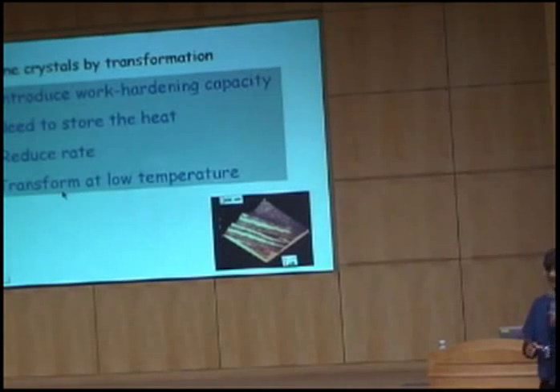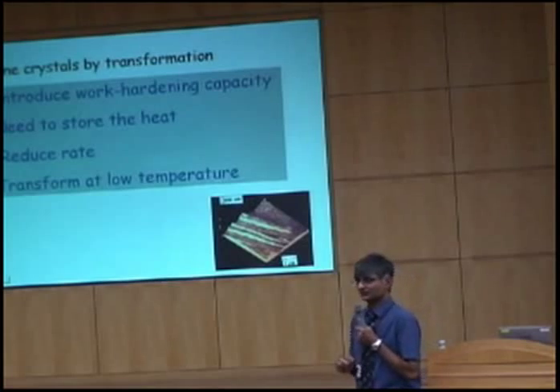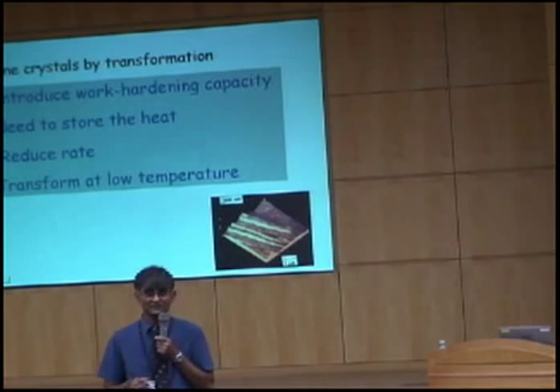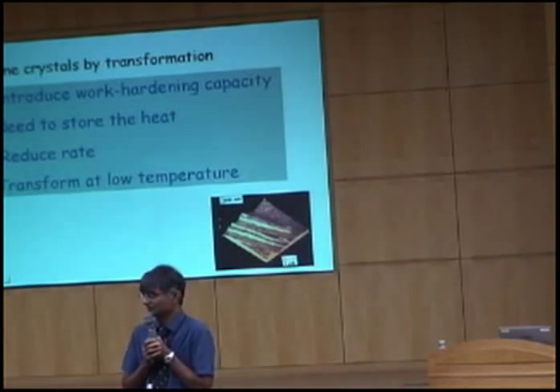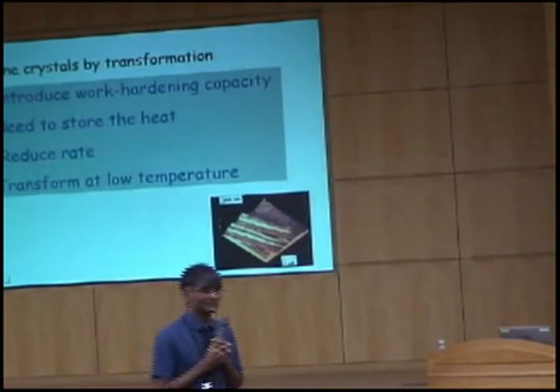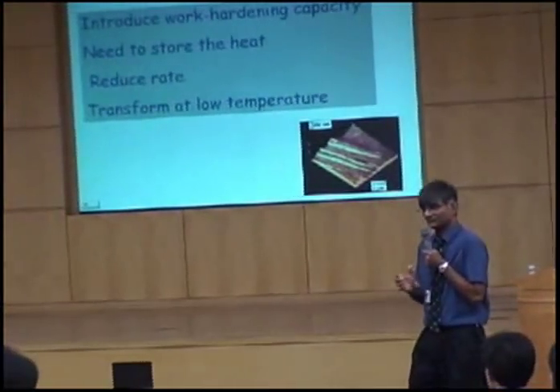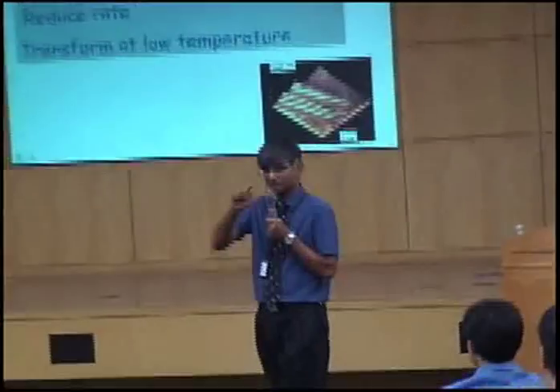We can reduce the rate of transformation by alloying, and we can reduce the transformation temperature. The question then arises: what is the lowest transformation temperature at which I can produce bainite? Is it room temperature? Is it minus 60 degrees centigrade? What is the fundamental limit to the bainite transformation temperature? Remember all the theory from yesterday — that straight line for the nucleation of bainite and the physical basis for it. We should be happy to extrapolate it and use that to calculate the lowest possible transformation temperature.